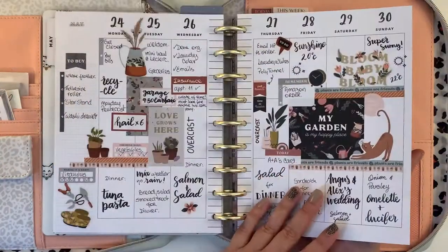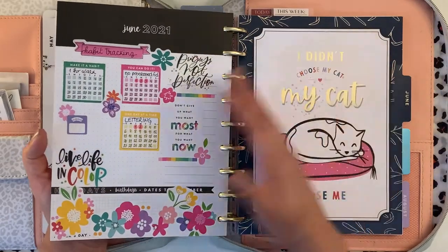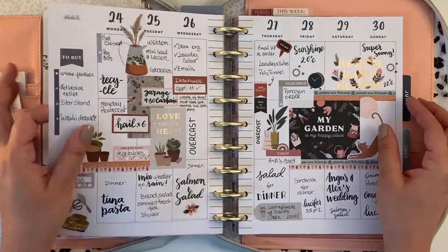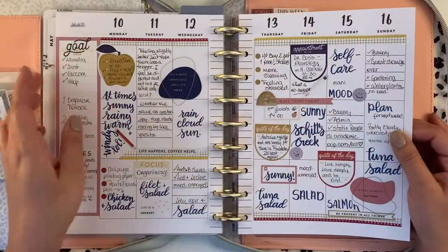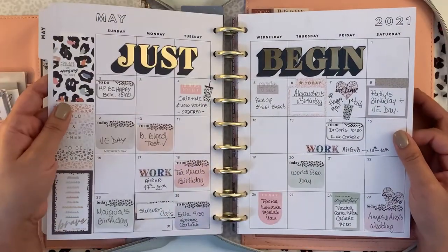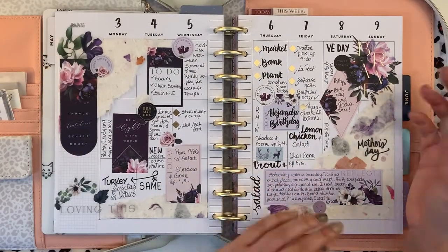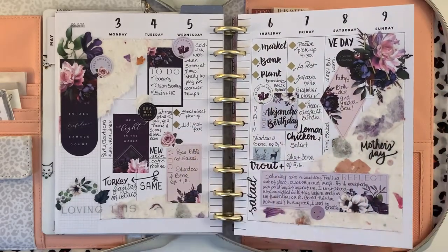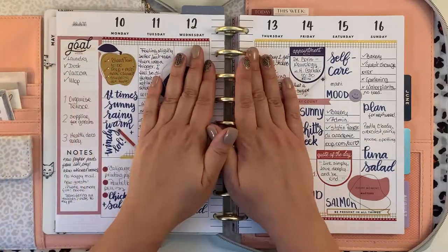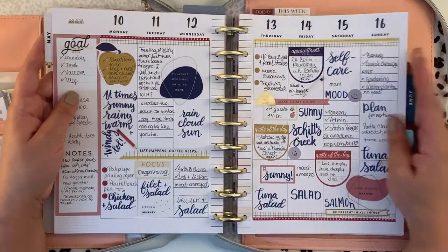And then we go into June. I'm using the currently page differently, but that's for next month. So this is my spread of May — the four spreads. I really enjoyed myself and I really love looking back at my planner, seeing how busy or not so busy things were, and reflecting on things I did that weren't so good so I can change them the following week. I love these smileys. I'm going to keep my planners — it's something I wouldn't want to get rid of.